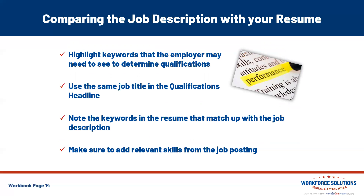It's very important to compare the job description to your resume. Highlight keywords that the employer may need to see to determine your qualifications. Take the job posting and highlight or circle every ability, knowledge, or skill set you have — that's what you'll use to help write your resume. Use the same job title in your qualifications headline at the top of your resume, as this will get the attention of whoever is reading it. Make sure to add relevant skills from the job posting throughout your entire resume, even in your work history.